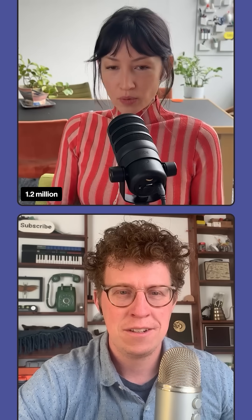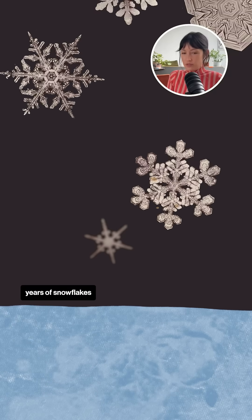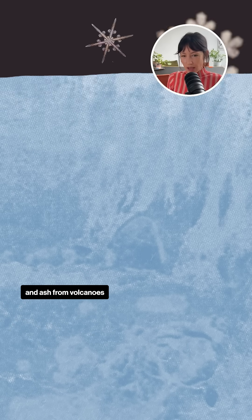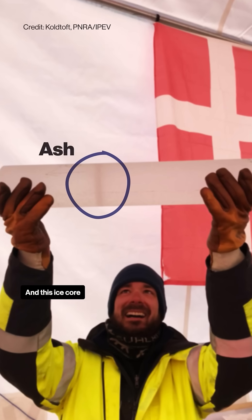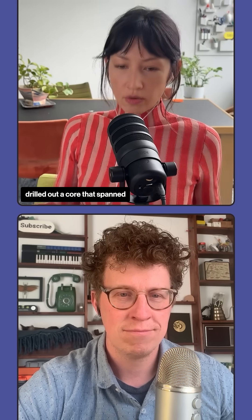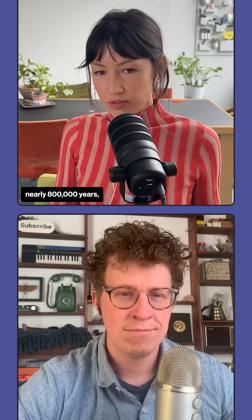Altogether, it contains 1.2 million years of snowflakes that have been compressed into ice with bubbles of air and ash from volcanoes and all of that. And this ice core is kind of a sequel — 21 years ago, a European team drilled out a core that spanned nearly 800,000 years.